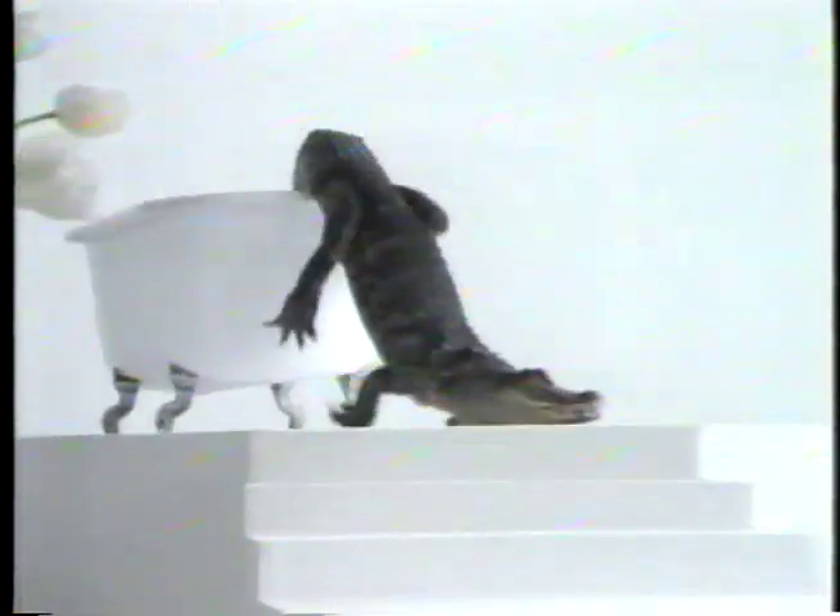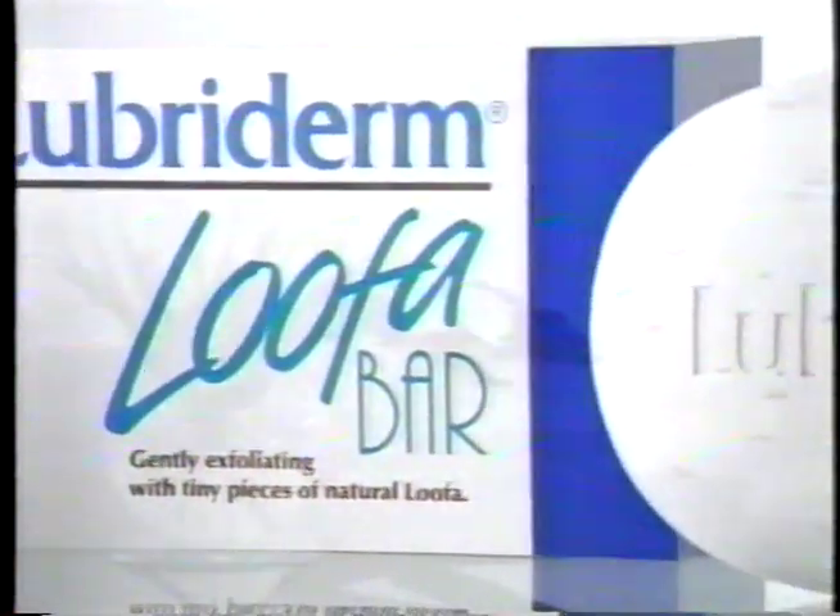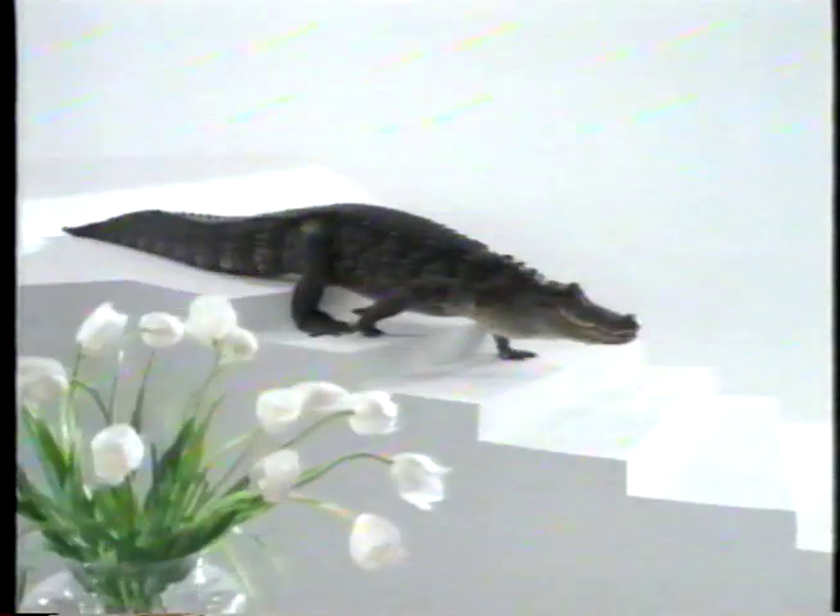Now for your bath. Lubaderm introduces the loofah bar, with natural loofah to gently exfoliate for softer, smoother skin.